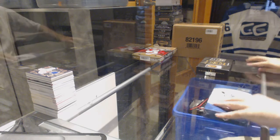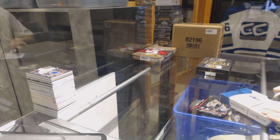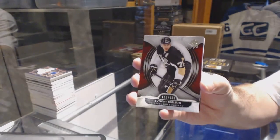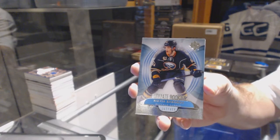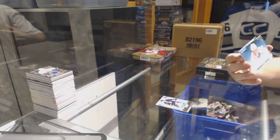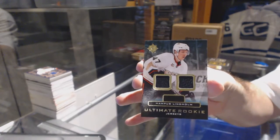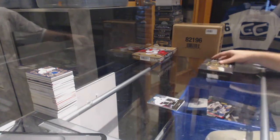Continuing on with the CNC break. We have the expo box, I think it's the last one we have. For the Penguins, 499 Evgeny Malkin. For the Buffalo Sabres, 499 Nikita Zadorov. For the LA Kings, we've got an ultimate rookie signatures Tyler Foley. And for the Anaheim Ducks, ultimate dual rookie jersey Hampus Lindholm. ITR Expo is always a great time for that.